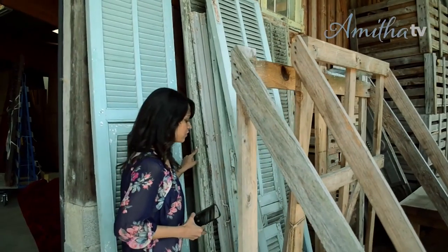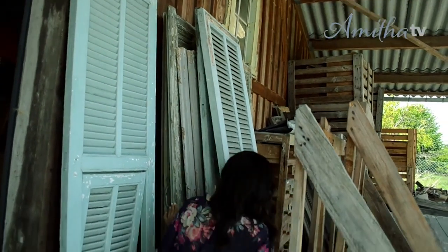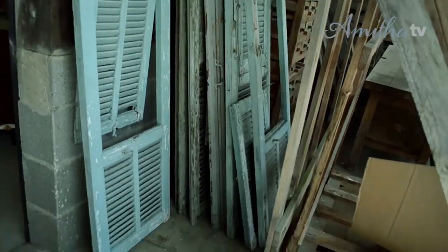These are shutters that are typical to the Mediterranean region of France and the center panel opens to really allow that beautiful warm Mediterranean breeze into your home.